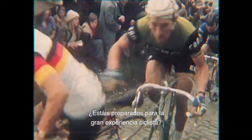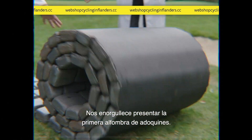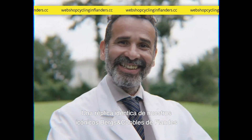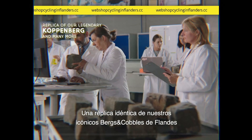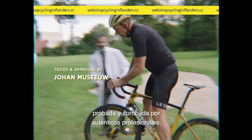Hey cycling fans, are you ready for the ultimate cycling experience? We're proud to present the first Cobblestone Carpet, an identical replica of our iconic Flanders Bergs & Cobbles, developed by our top researchers, tested and approved by real professionals.